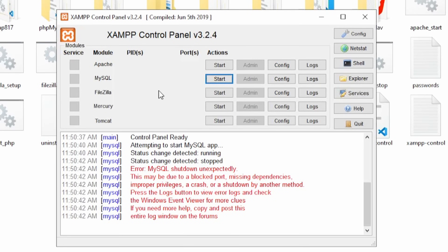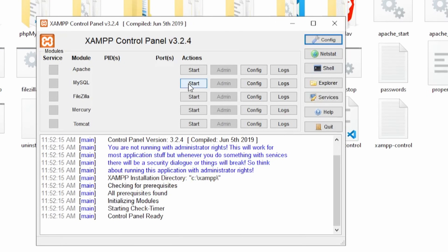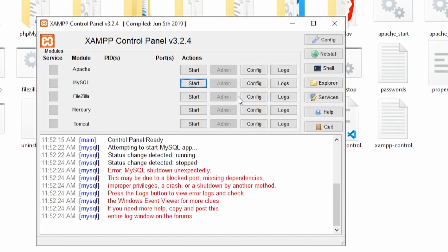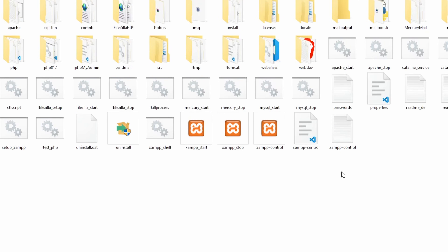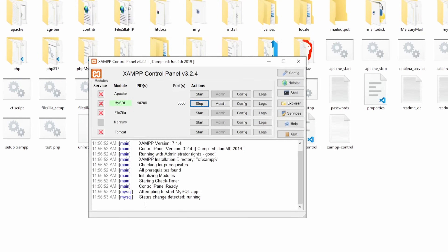In this video, we'll walk through three methods you can use to fix the MySQL shutdown unexpectedly error in XAMPP. Sometimes XAMPP throws errors when you don't run it using administrator privileges. Try to run XAMPP as administrator and see if the error goes away.